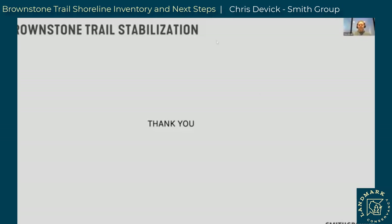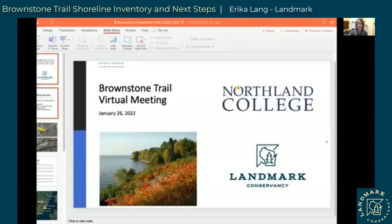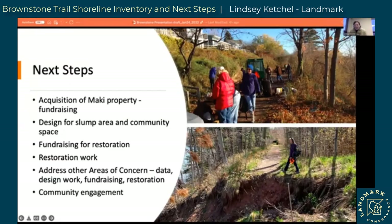Thanks Chris, for providing that framework. Now I'm going to ask Lindsey Ketchel — our executive director here at Landmark Conservancy — to share some next steps and help us close before we move on to Q&A. Thank you so much for joining us. I have to tell you how exciting it is to engage students in helping us analyze and evaluate and move solutions forward — this next generation of conservation leaders. I'm so grateful for Tom's leadership in helping all this happen.